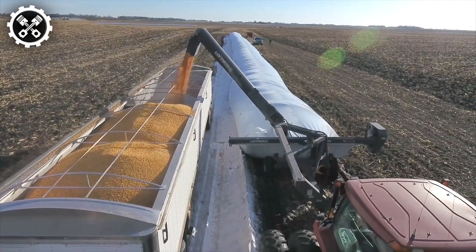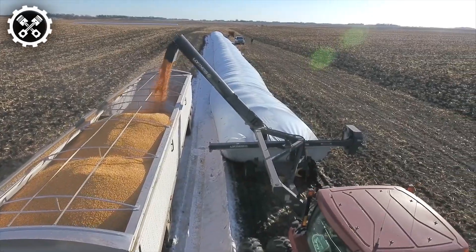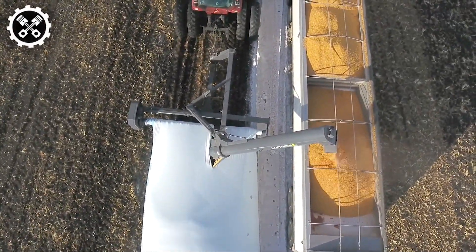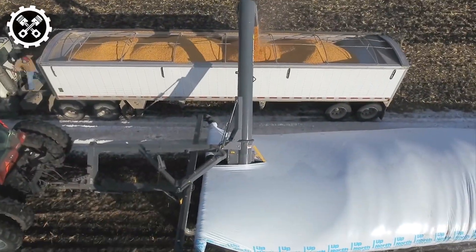Additionally, the system slows down the natural degradation process, enabling extended storage durations. The Loftiness GL system represents a groundbreaking innovation in grain bag handling, offering unparalleled efficiency, preservation, and longevity for stored grains.